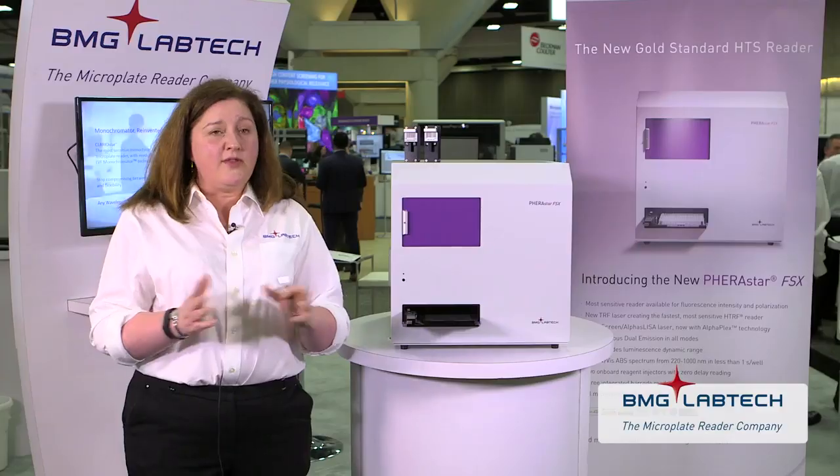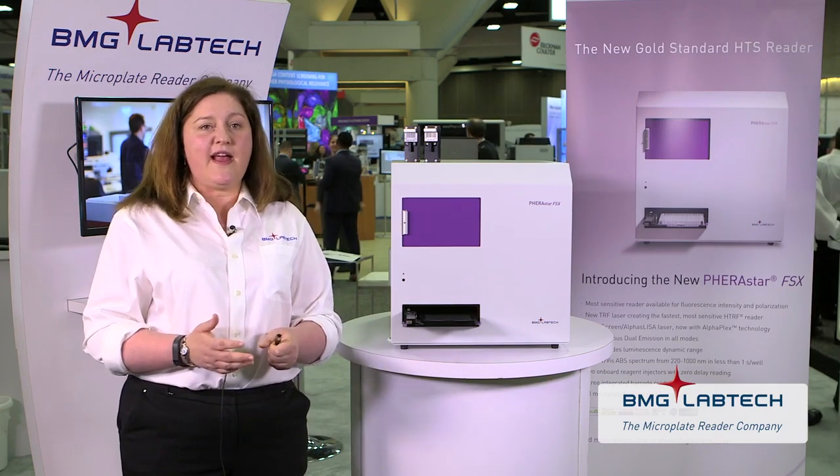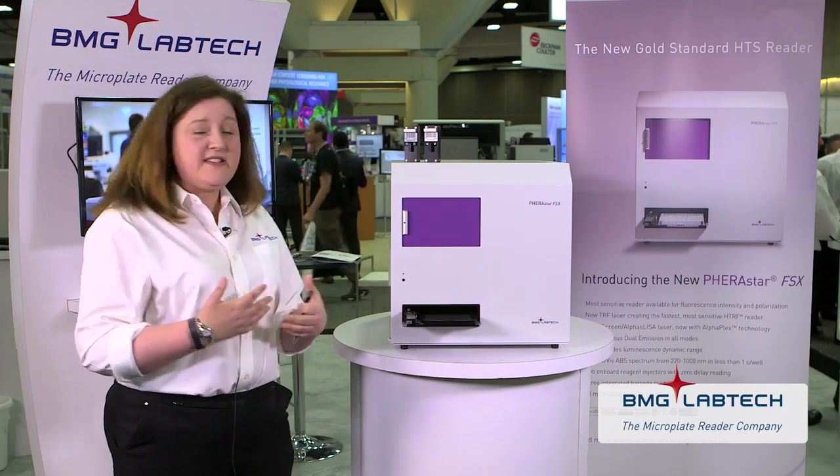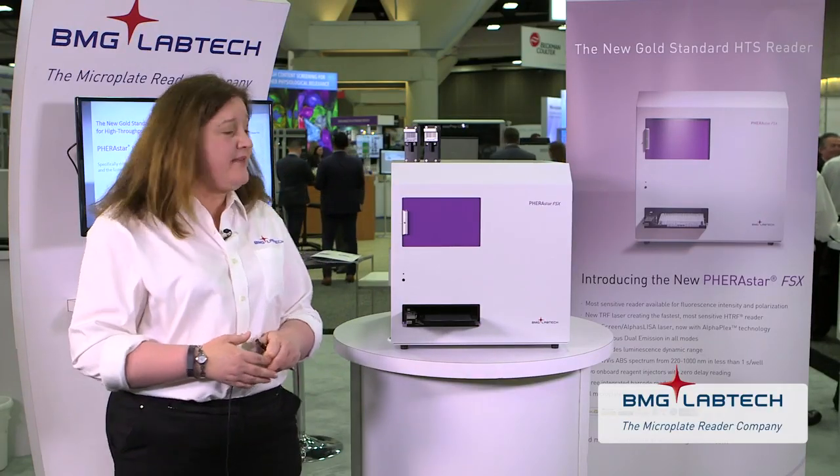Users that require faster read times will find that with the enhanced flash rate of the laser, they can actually improve read times by up to 50%. On-the-fly reads for 1536-well plates: 27 seconds — very, very fast. But for those with more of a sensitivity driver who are happy with existing read times, a higher flash rate ensures you can get more flashes in that time and achieve a higher photon count. So whatever the driver, this application has potential to benefit your work.